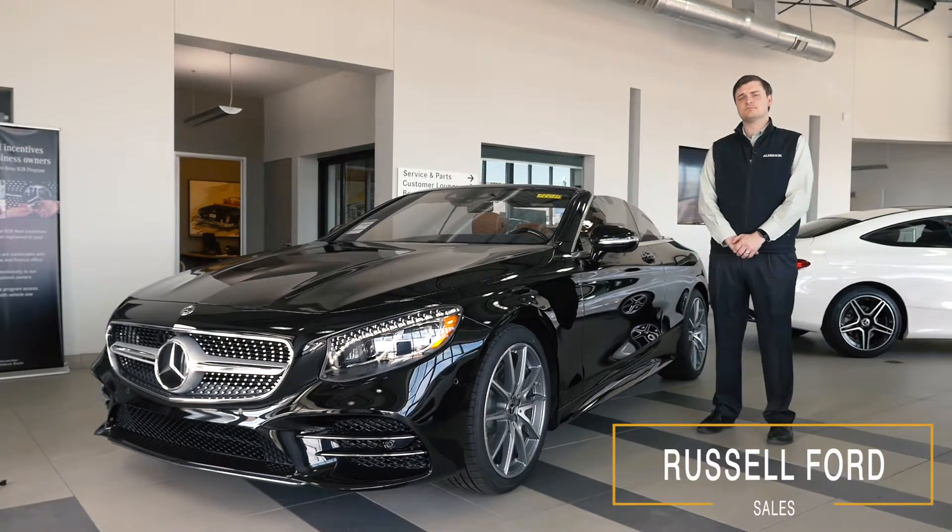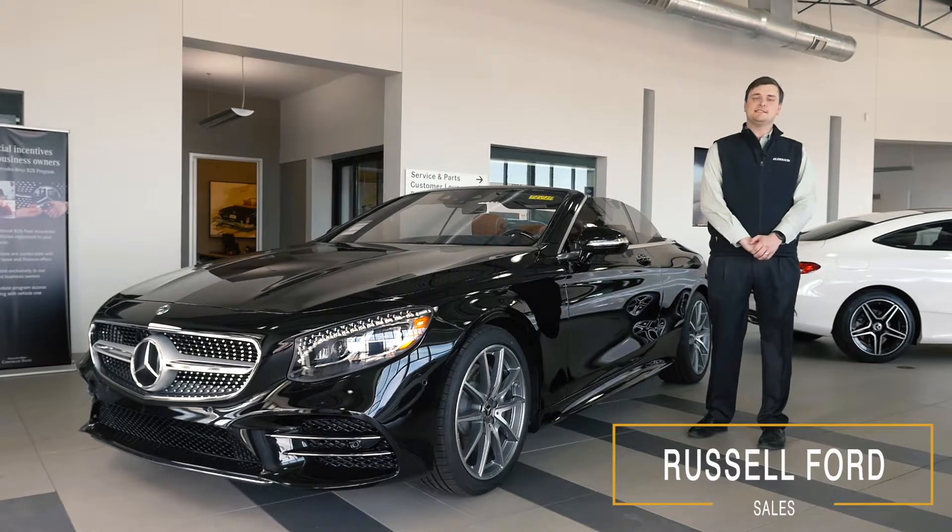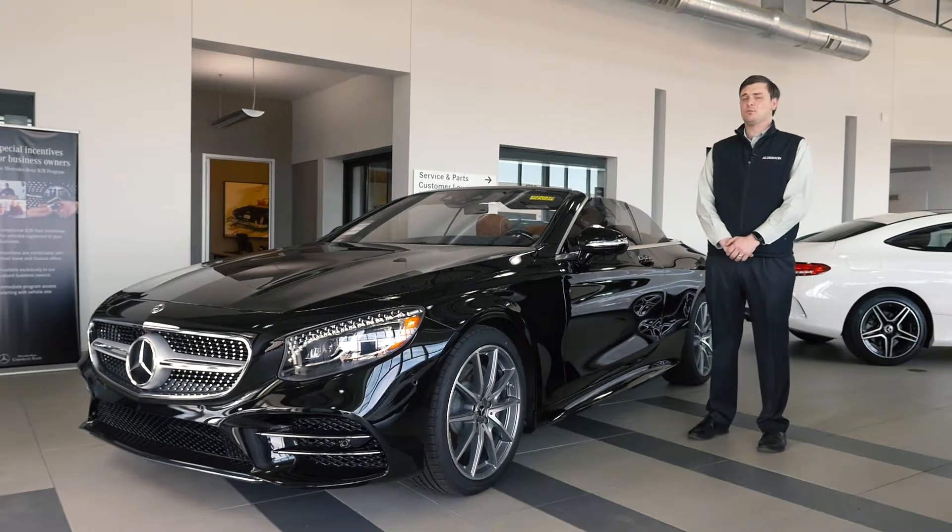Hi, I'm Russell Ford with Alderson Mercedes-Benz here in Lubbock, Texas, and today I'd like to talk to you about the special 2019 S560 Cabriolet.